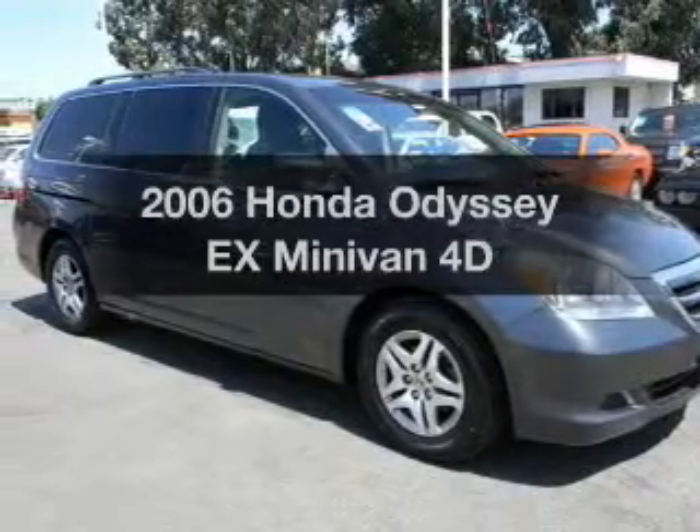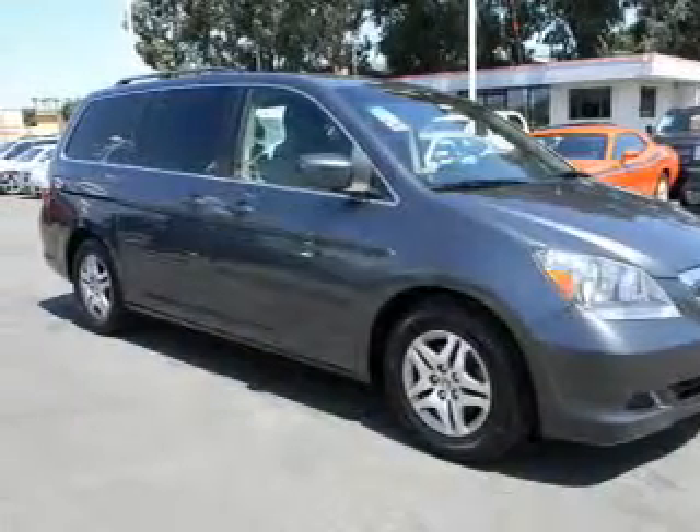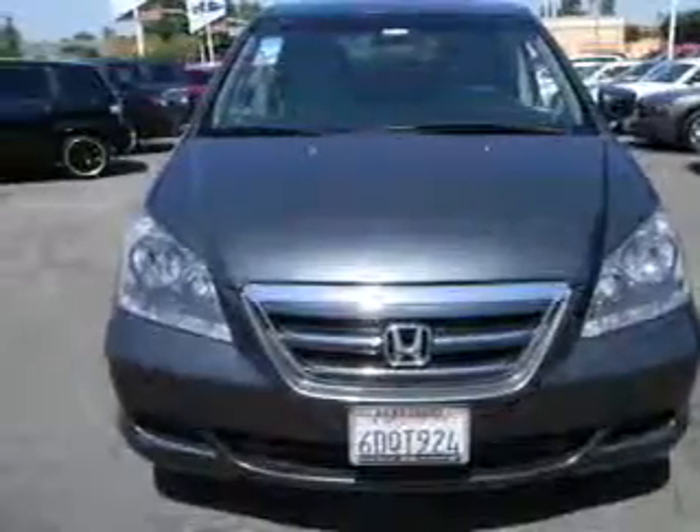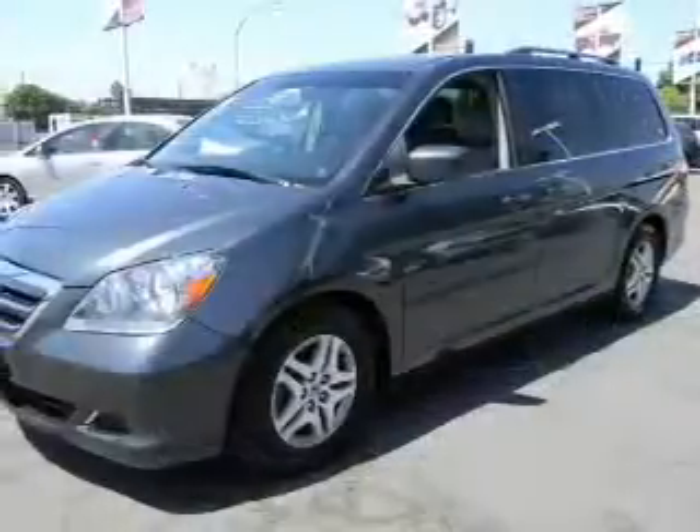Get noticed in this 2006 Honda Odyssey. Everything you need under one roof with this great vehicle, with a reliable engine driven by an automatic transmission.